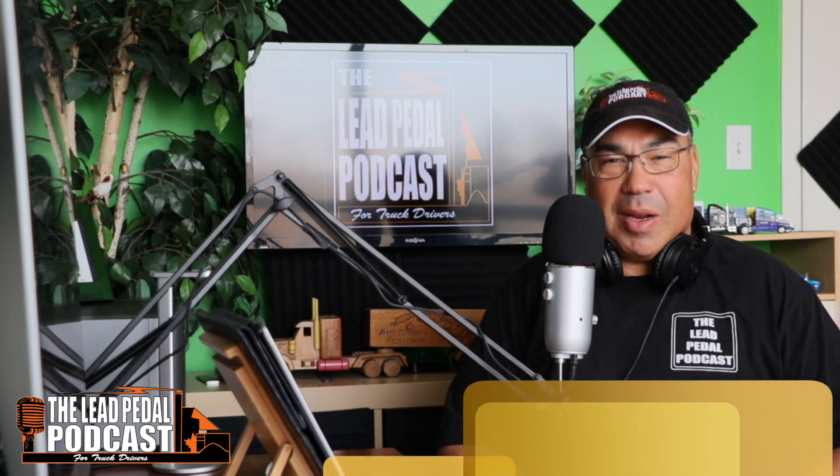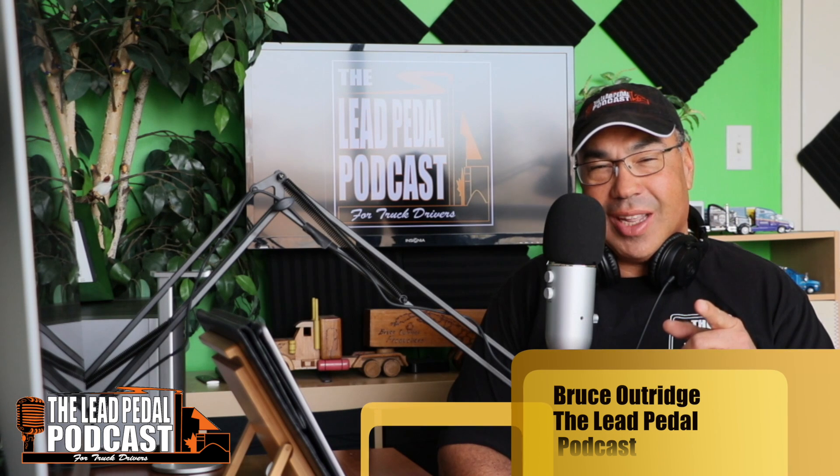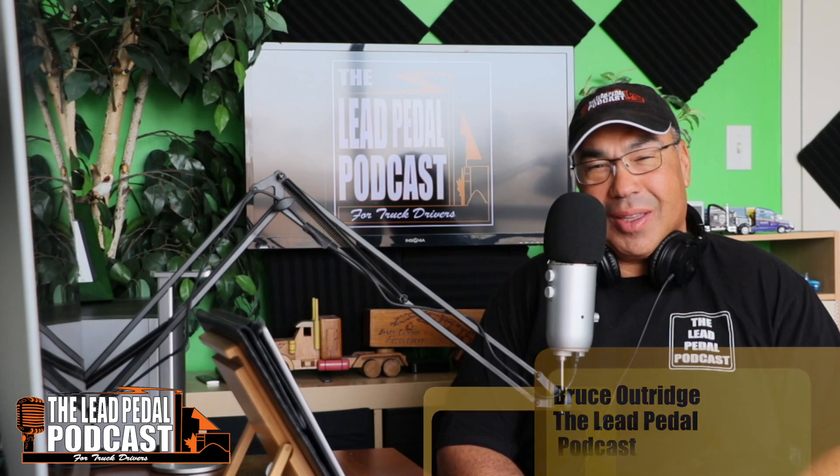How are you? This is Bruce from the Lead Pedal Podcast, and we have another cool ride for you to check out today. Every Friday we got a featured truck — check out the featured truck for this week.